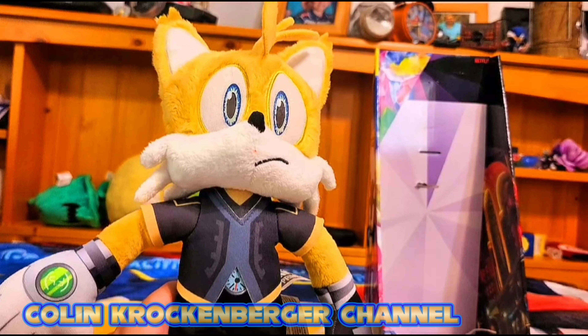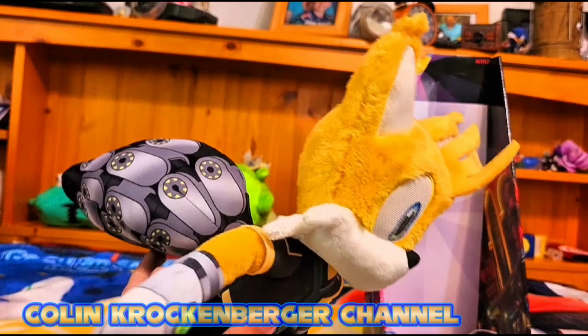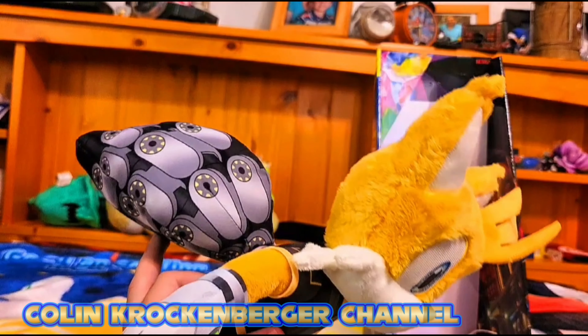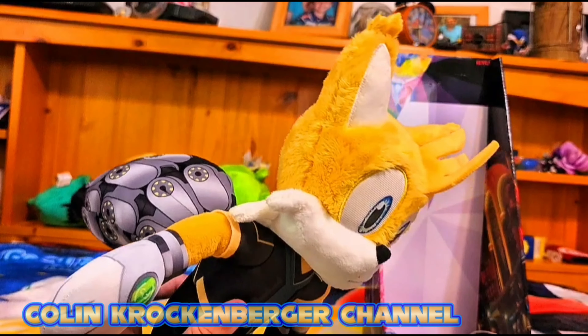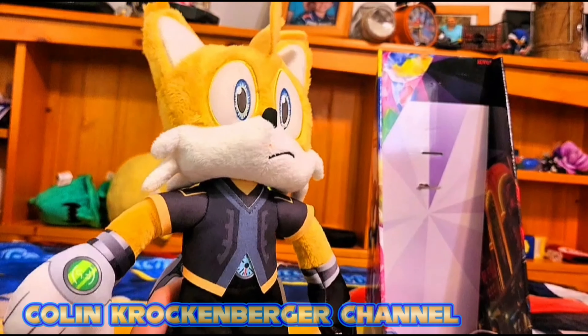Here is the back of the box — it shows how the Tails 9 Plus goes and everything. It does look pretty decent. On the other side here's the side of the box showing the Tails 9 Plus in action, and it does look really cool.